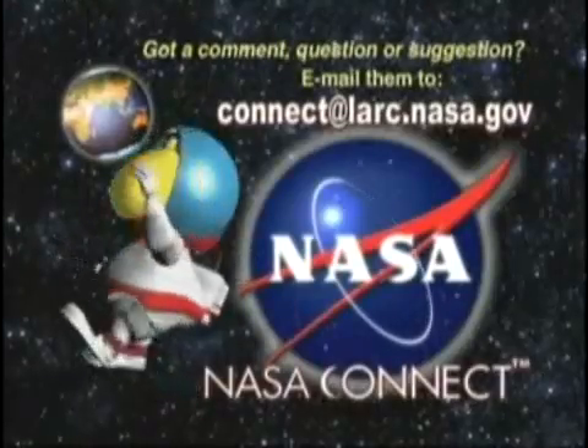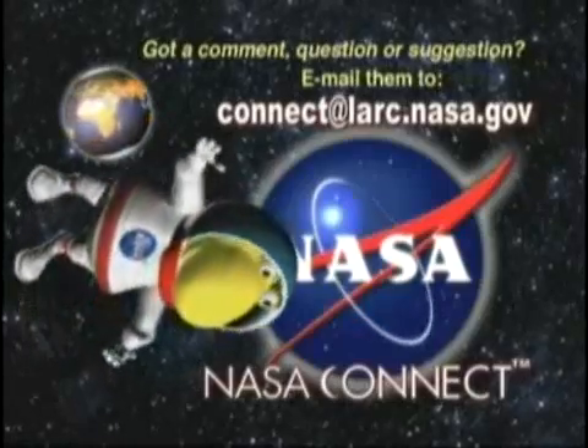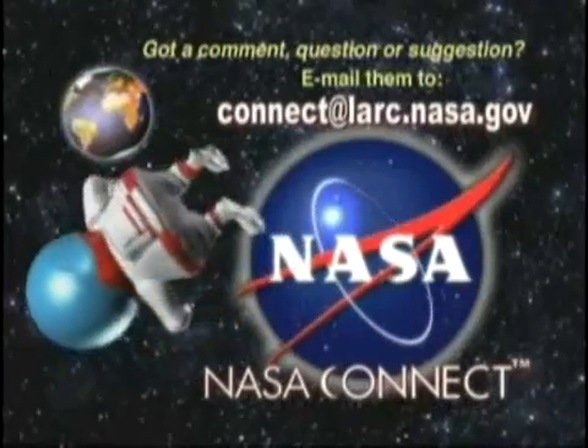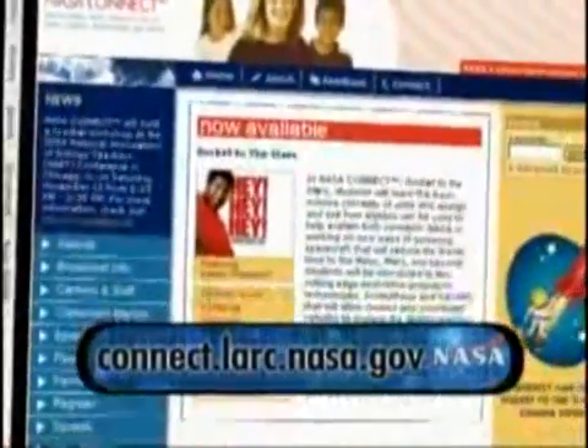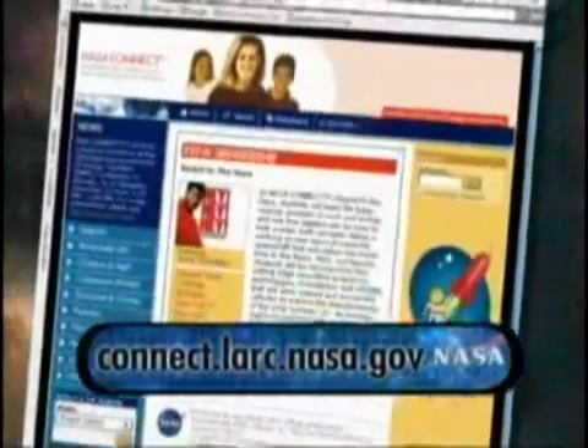My thanks to Dr. Chang-Diaz. I can't wait for the day when we receive the first transmission from people on Mars. And maybe you'll be one of them. Well, that wraps up another episode of NASA Connect. We'd like to thank everyone who helped make this program possible. Got a comment, question or suggestion? Email them to connect@larc.nasa.gov. And don't forget to check out this program's student challenge on the NASA Connect website. So, until next time, stay connected to math, science, technology and NASA. And maybe we'll see you on Mars.